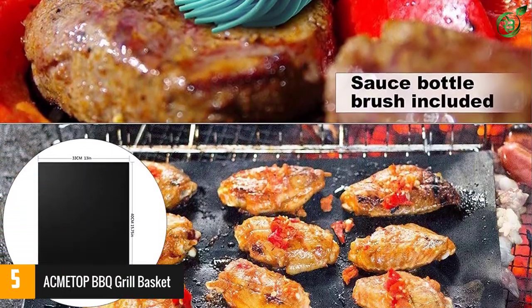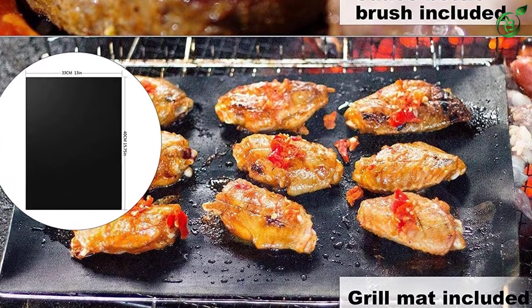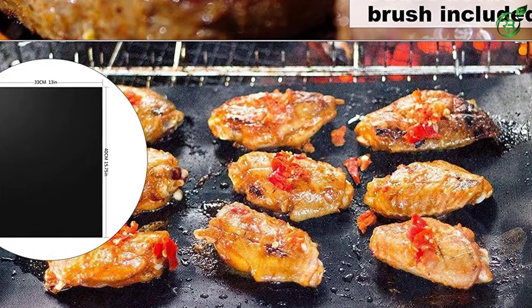It makes use of 430 food grade stainless steel, so it is not only highly durable but also completely safe to use.